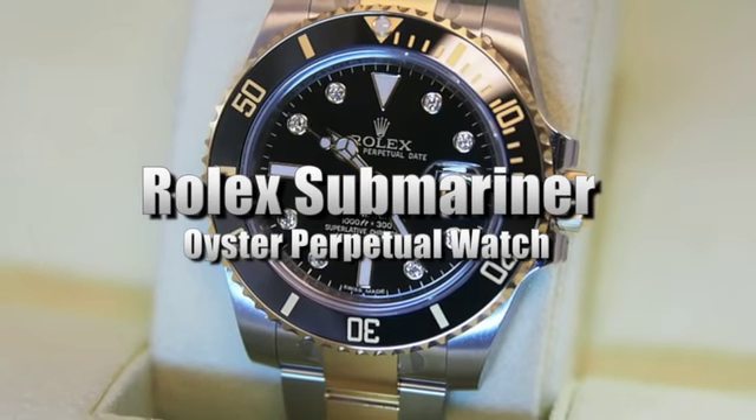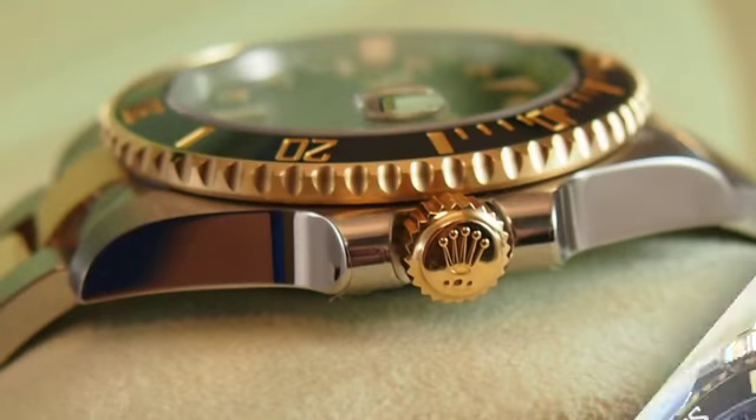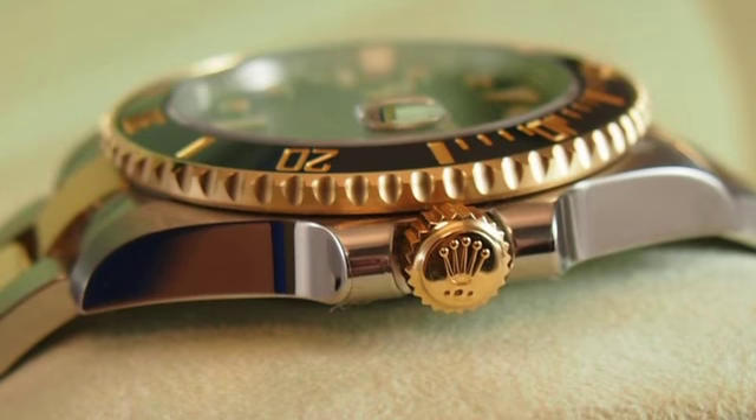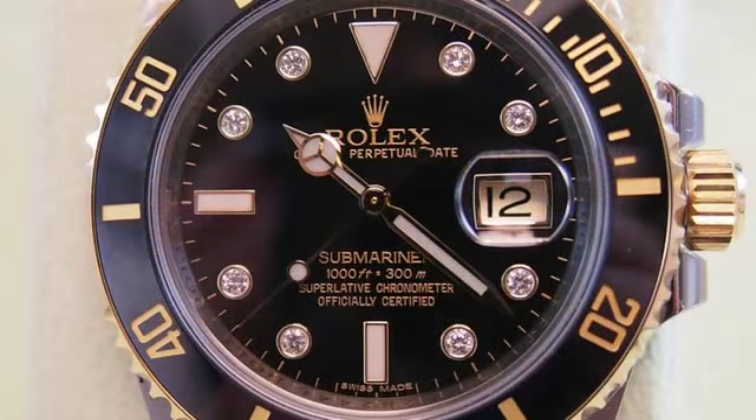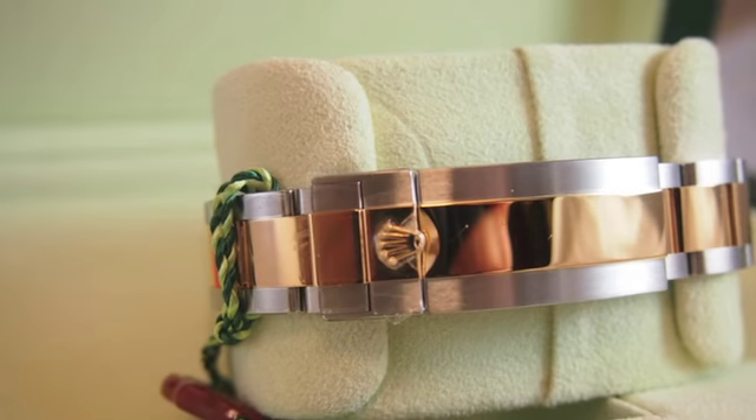This is a sale of a Rolex Submariner Oyster Perpetual watch. It has an 18 karat yellow gold unidirectional rotatable bezel with a black cerachrome disc, a black dial, eight diamond hour markers, and a stainless steel and 18 karat yellow gold Oyster bracelet.